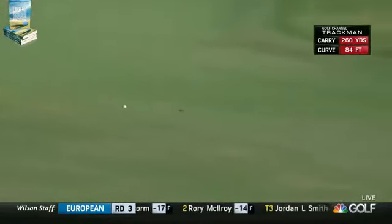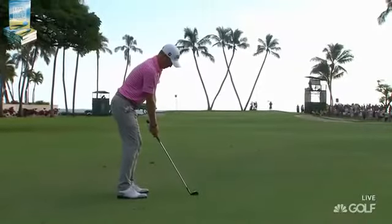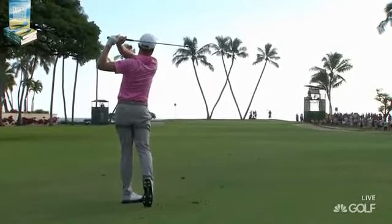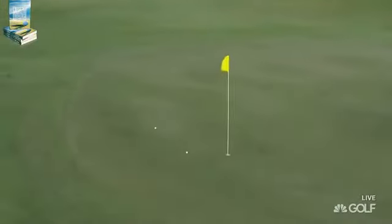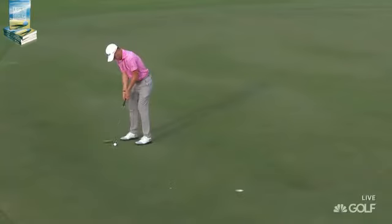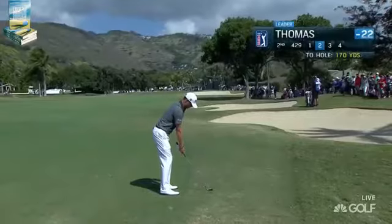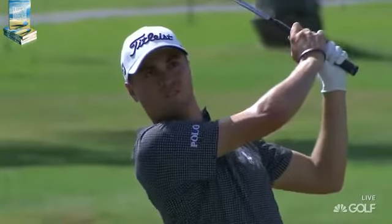That one curves some 84 feet. Golf Channel Trackman tells you — wins in a row in Hawaii. Very good line. Another good shot. He sees the next shot or hole as an opportunity. Made another one. In the first cut, decent lie here. That flag stick is just nine paces over that bunker on the right-hand side.